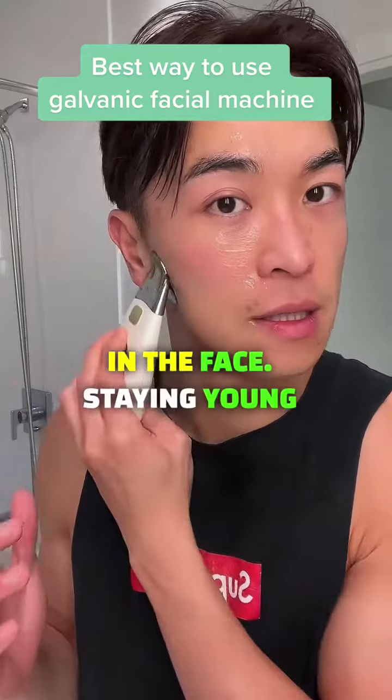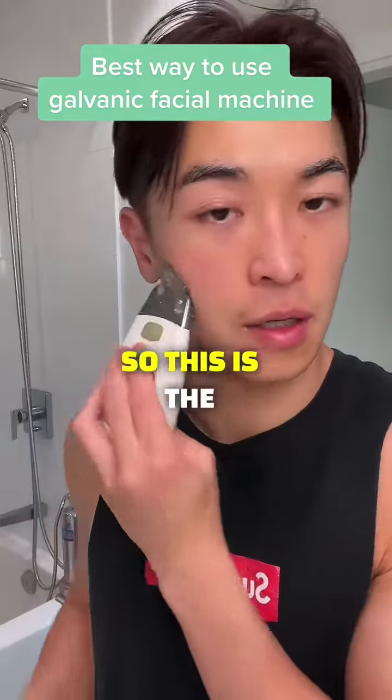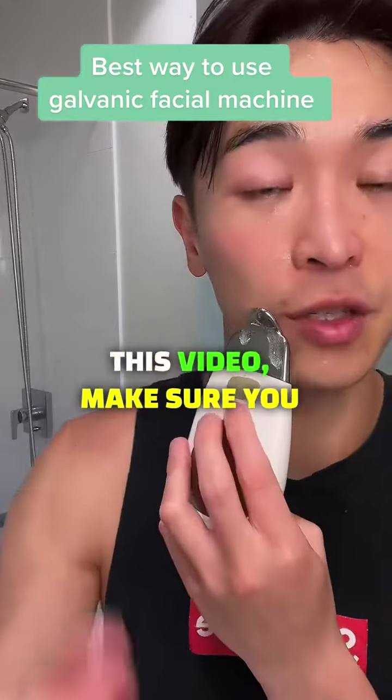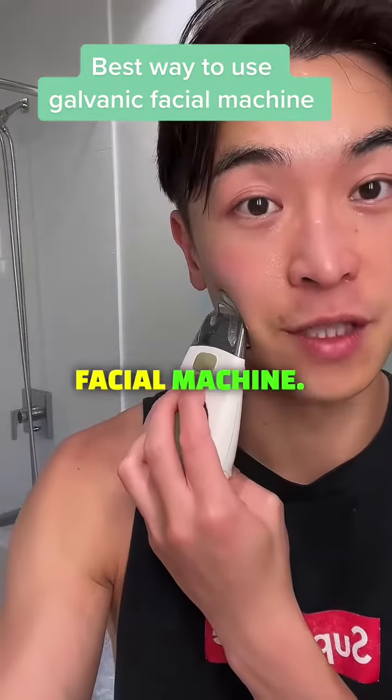The goal is staying young — keeping the face hydrated, plump, and maintaining collagen and elastin. That's the key thing about using the galvanic facial machine. If you like this video, make sure you follow for more and share with a friend who also has a galvanic facial machine.